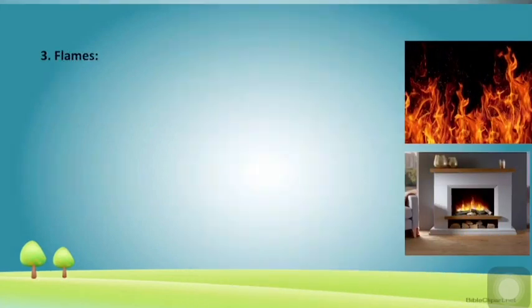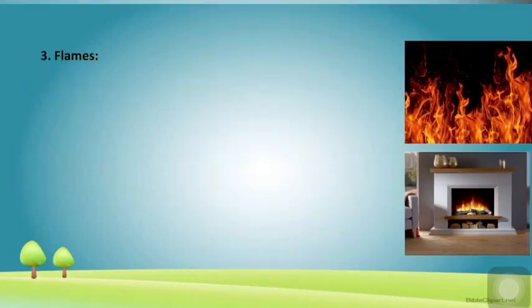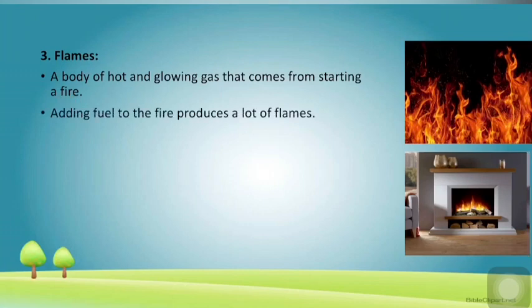The next word is 'flames' — a body of hot and glowing gas that comes from starting a fire. See in the picture — these are the flames coming out from a fire. Now let me share a sentence: 'Adding fuel to the fire produces a lot of flames.' Whenever we add fuel to the fire, a lot of flames emerge.